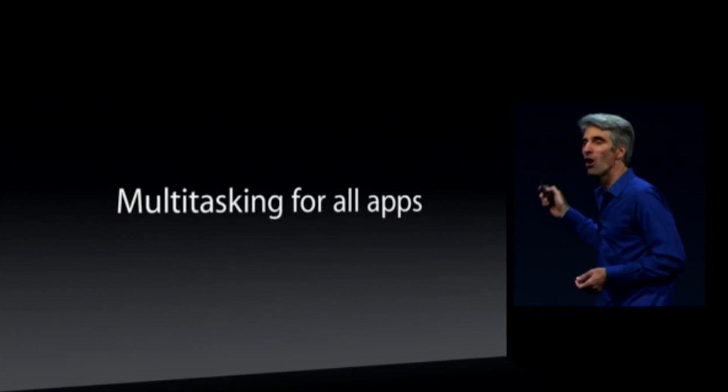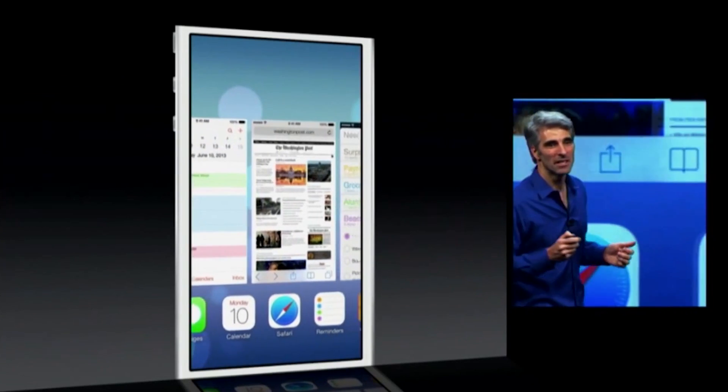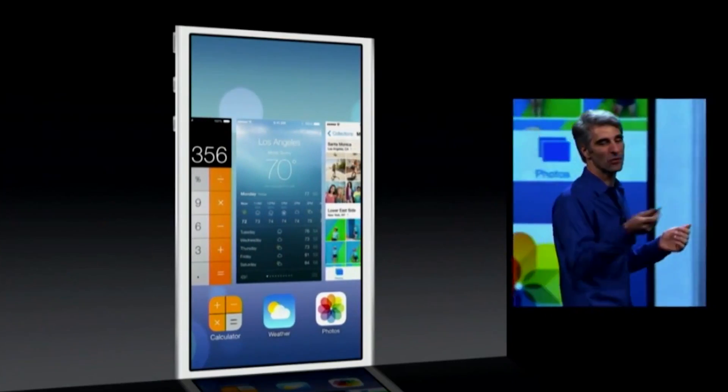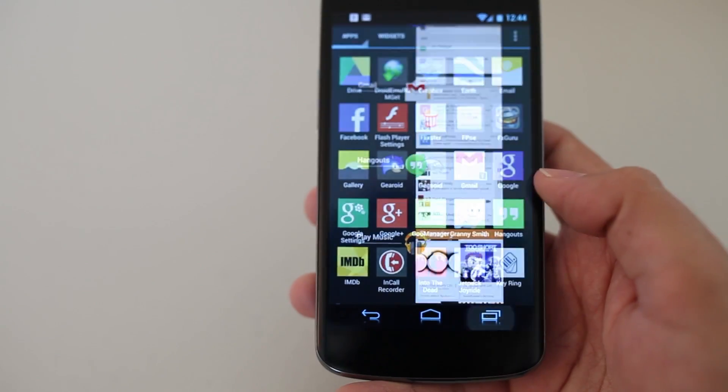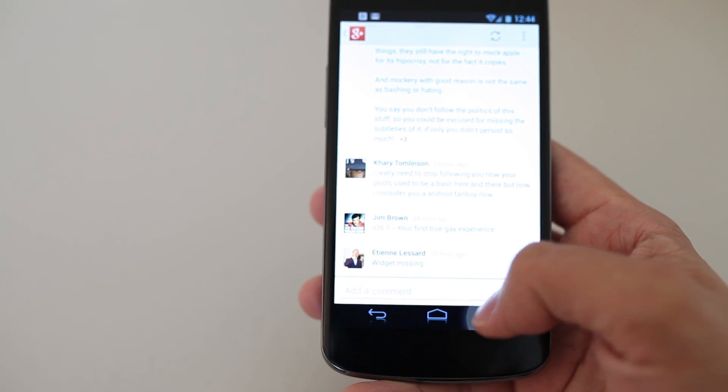It looks like Apple has finally given its users the ability to multitask, a feature that has always existed on Android. You do however still need to double tap that large home button to see what's running in the background. Unlike Android, it's just one push away.